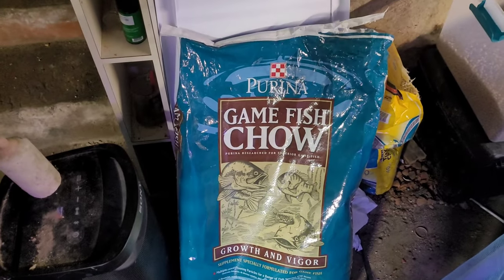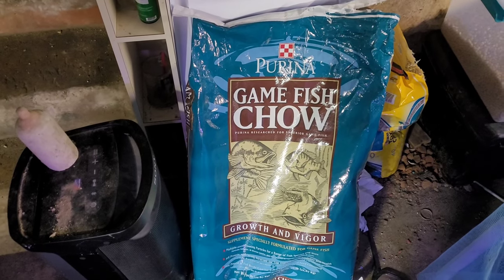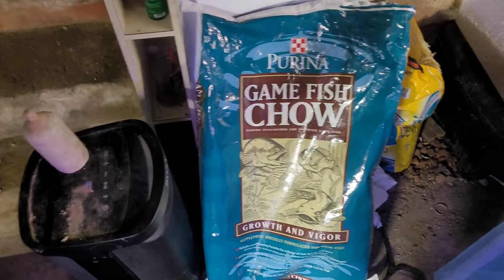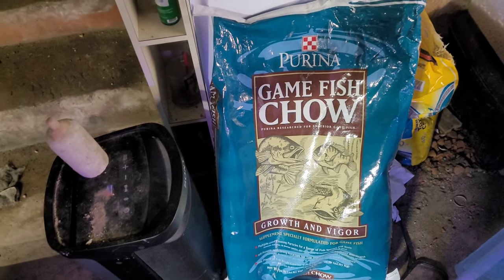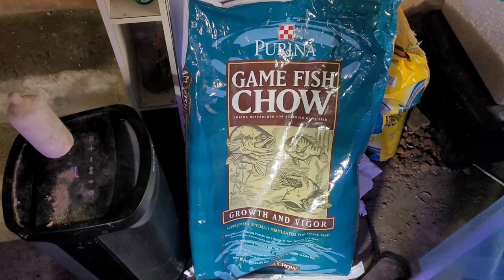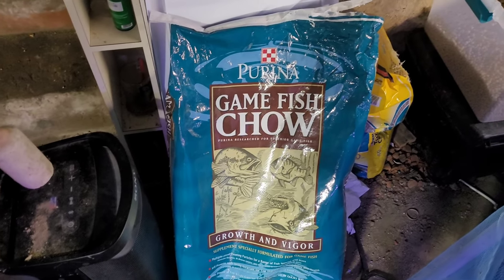Hey, what's going on everybody, and welcome back to Casual Aquatics! Today we are trying some new food. I've been on the hunt for some bulk fish food for the monster pond and my other tanks. I reached out on Facebook asking everybody, and people told me Tractor Supply had big bags of fish food.